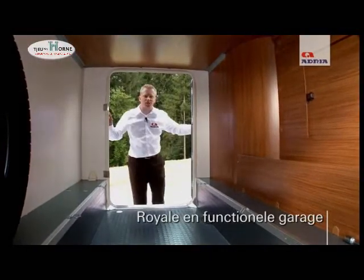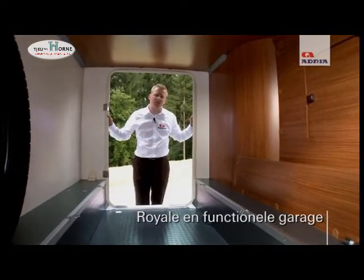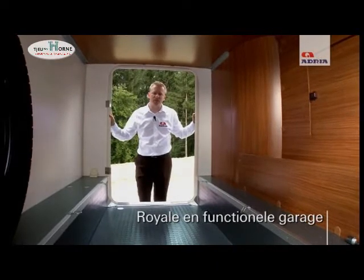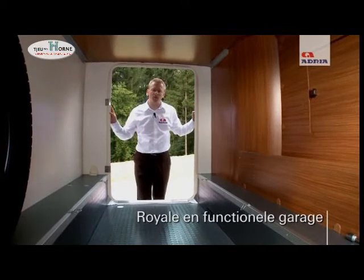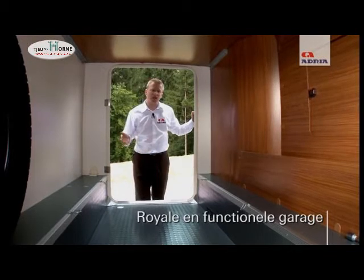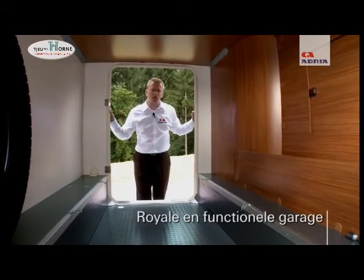The Sport range offers excellent storage facilities from outside of the vehicle. This model, the 660 DP, offers a large garage area situated underneath the rear double bed. The garage area is heated, which keeps warmth and comfort throughout the whole motorhome. The garage area itself can take a weight of up to 150kg, making it ideal for the transportation of scooters, bikes, or any other items you wish to put in there.